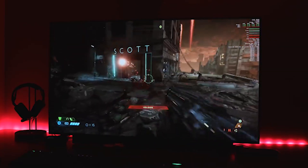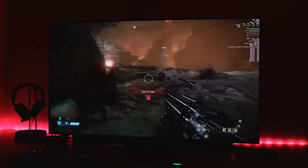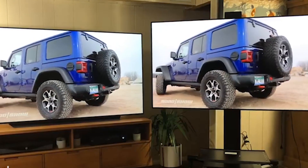We've been waiting for this moment for a long time. The first OLED TVs arrived on the scene in 2007 and were tiny, not to mention ludicrously expensive. In 2012, the first full-size OLED TV arrived in shops, and that had a 55-inch screen.